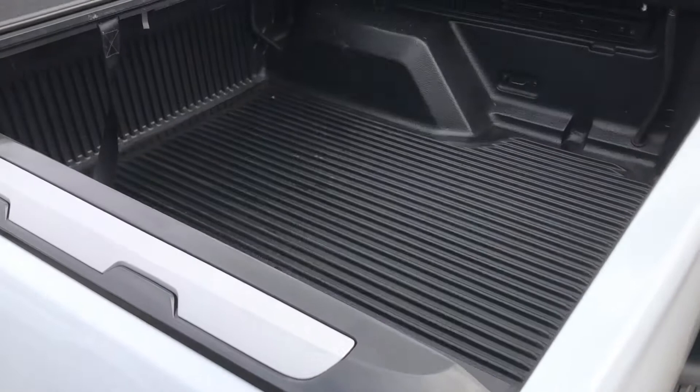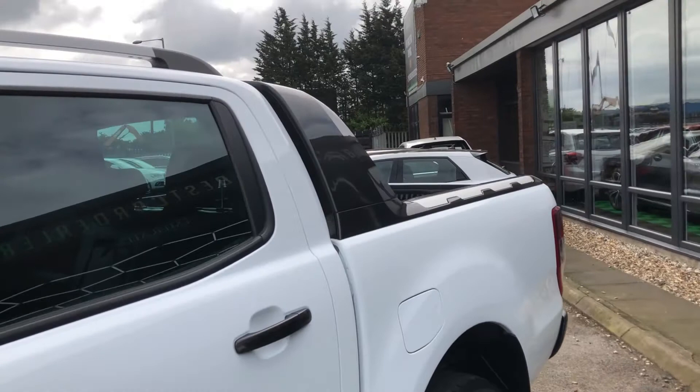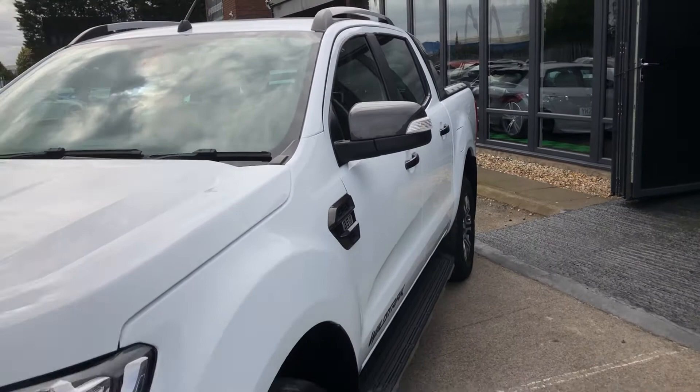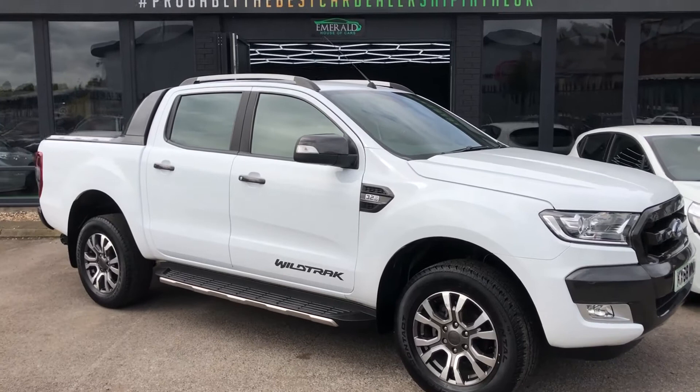Moving around from every angle, the Ranger is just eye-catching. There's no doubt about it — it is the best-looking pickup on the planet, and that is why they're so popular, not just in the US. The UK has seen a surge of popularity and an increase in these, and it's no surprise really. So that's the exterior done — let's get inside and show you what this bad boy has to offer as an interior.